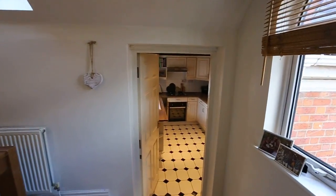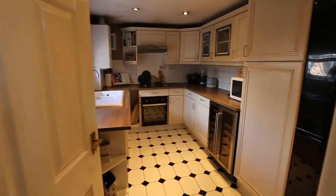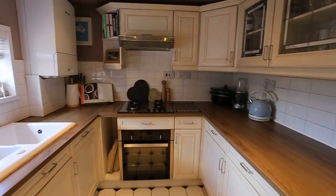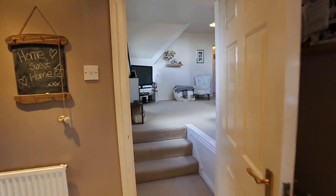Coming down here, you step down into a separate kitchen — again, a very very nice size. The property's got really good parking to the rear, and there's an easy walking distance of both West Didsbury and Didsbury Village.